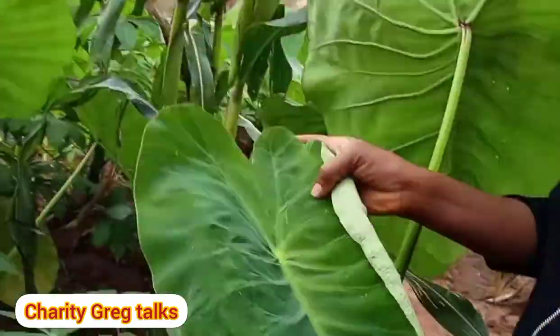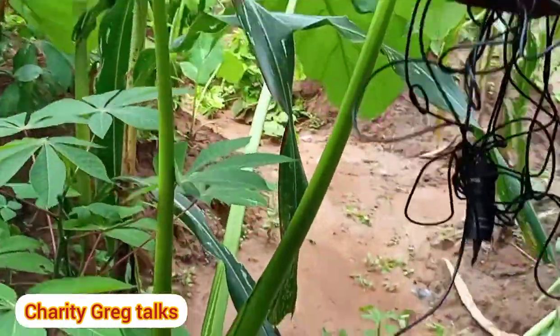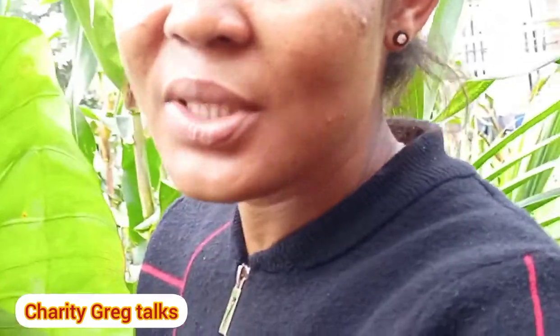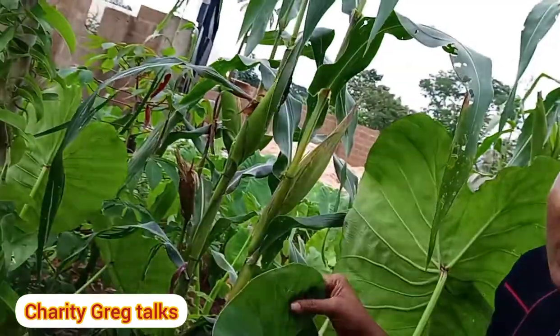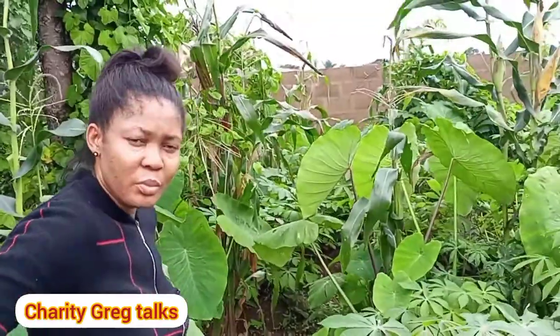I was going to show you this: coco yam is of different types. There is the type we plant, harvest, and eat. This particular one we call 'edofe' — I'll put the meaning on screen. I want to be honest — if I don't know something well, I'm using my village experience. Please communicate with me in the comments and let me know if I say anything wrong.